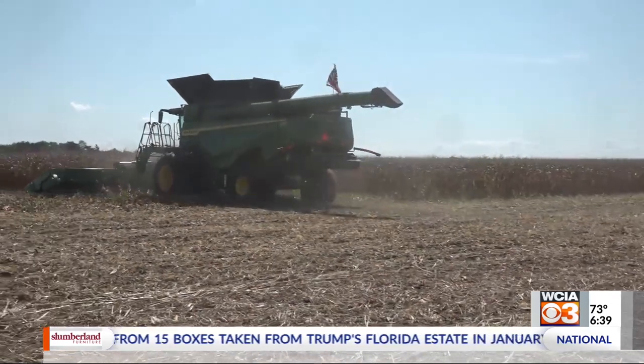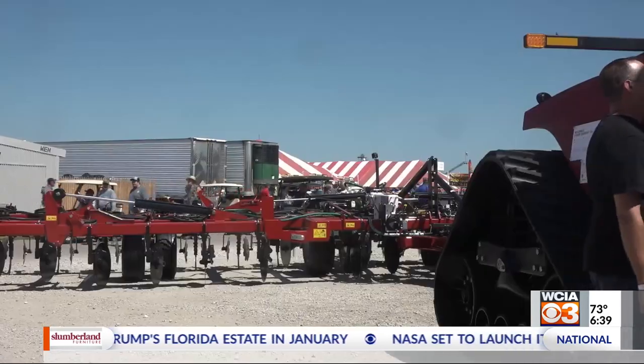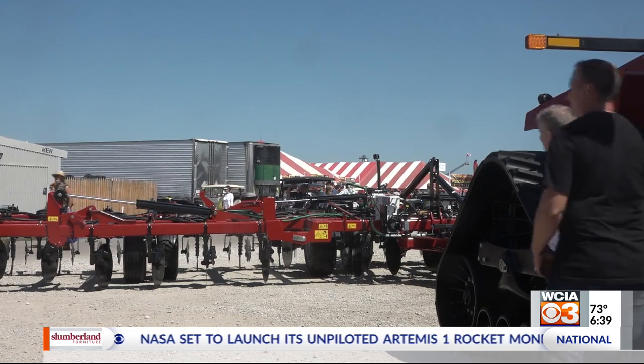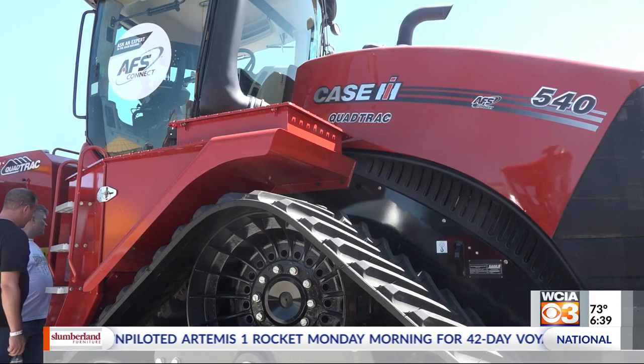And then, of course, our field demos. We're excited to see everybody in the field looking at corn. Case just rolled out a new planter and they'll have it on site for everybody to see. It's a really nice new machine I saw in Arizona a few months ago, and this will be one of the first Midwest shows I think that people will get a good look at it.